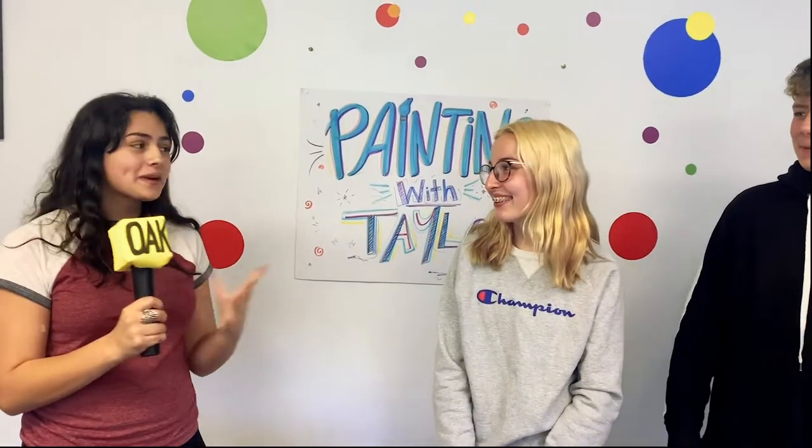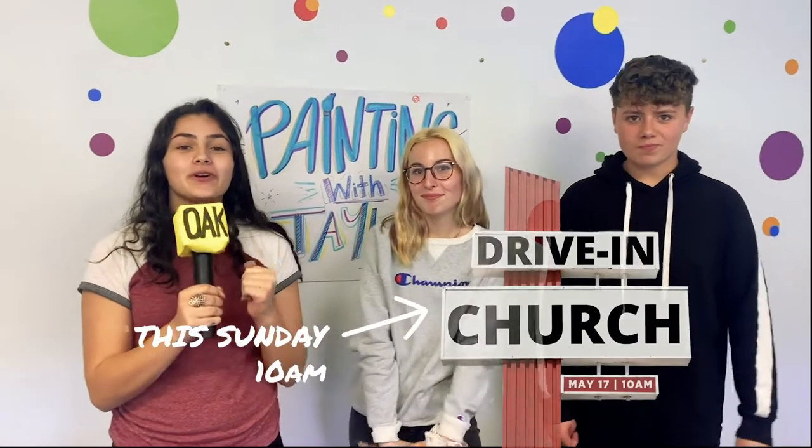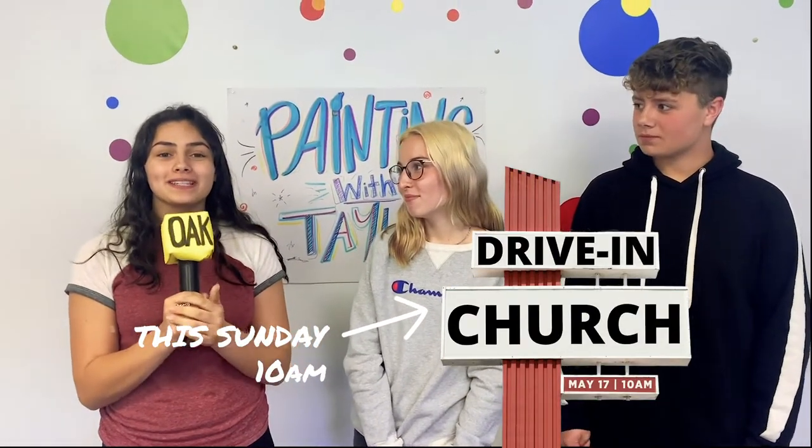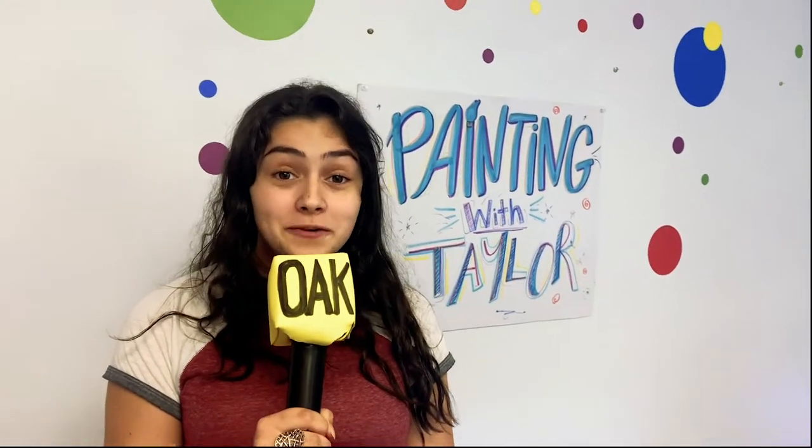Taylor, you're truly inspiring. This has really been a painting experience to remember. Asa, did you have fun? Yes, I did — I truly did. I can't wait to hang my painting in my house. Thank you so much, Taylor and Asa. To all my viewers, you are invited to the drive-in church at Tri-County Worship Center. I hope I see you there. This has been Erin Tai from The Oak. See you next time.